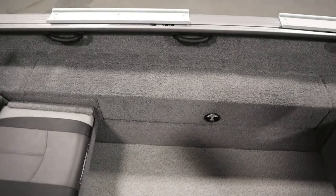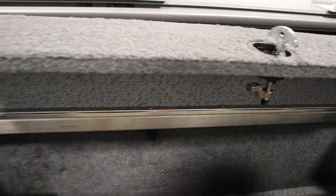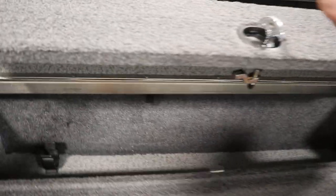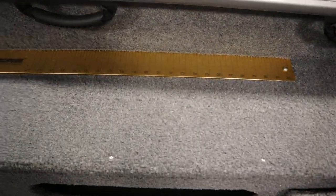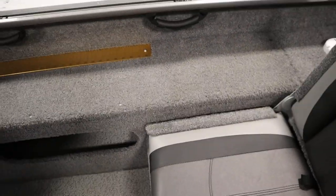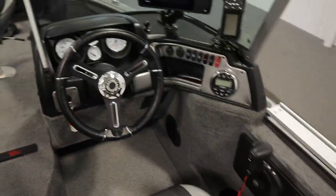It has a port cockpit rod storage compartment, starboard cockpit side storage and fish ruler, and passenger safety handles and beverage holders throughout.